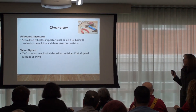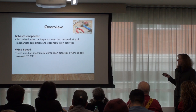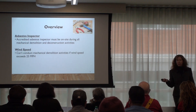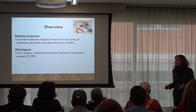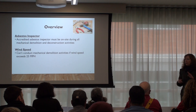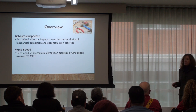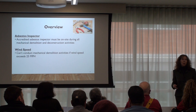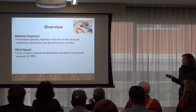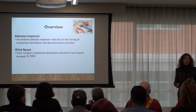The reason for requiring an inspector on site is that we have a deconstruction ordinance in place for a little over a year, and we found that even when a proper asbestos survey was done and proper abatement was completed, in over 60% of cases there was still asbestos present. So we want somebody with that inspector accreditation on site. Also, if the wind speed exceeds 25 miles per hour, no mechanical demolition activities can occur.